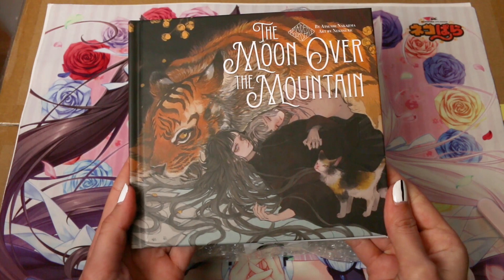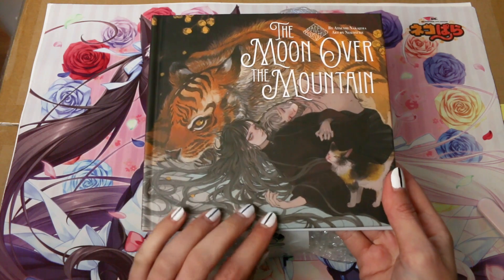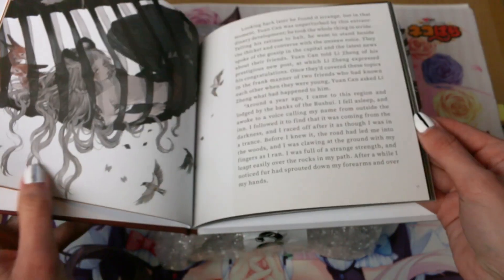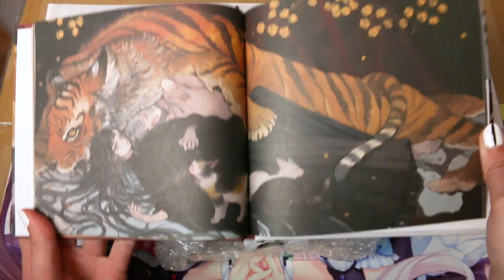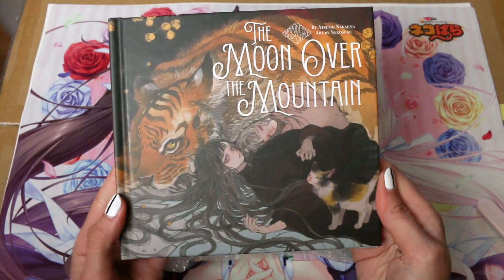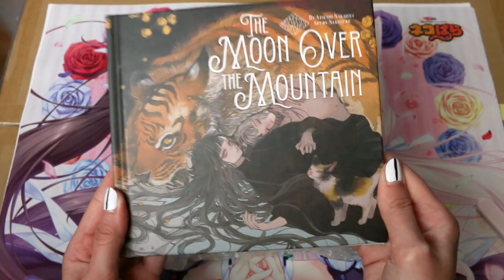First up we got another book from the Maiden's Bookshelf series — this time it's The Moon Over the Mountain. I really enjoyed the first one, Hell in a Bottle, and I'm so happy. The artwork is amazing and the story is very interesting — it's more like a book than a manga, which surprised me at first. But look how stunning this is! In this story, some friends reunite after one of them gets transformed into a tiger.